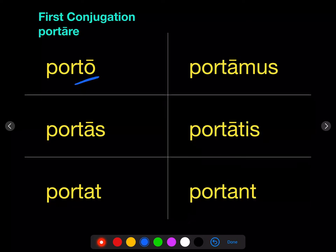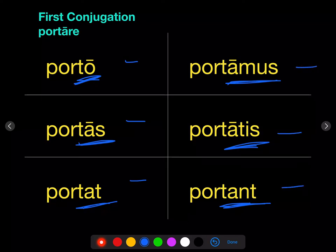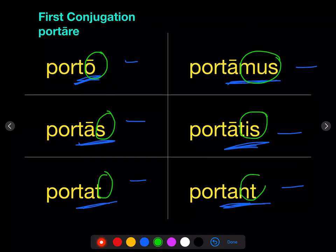You already know how to conjugate the verb porto in the present: porto, portas, portat, portamus, portatis, portant — I carry, you carry, he carries, we carry, y'all carry, they carry. The personal endings o, s, t, mus, tis, nt can be preceded by a vowel. Because this is a first conjugation verb, that vowel is an A: portas, portat, portamus, portatis, portant. Note, however, that the A disappears before the O.